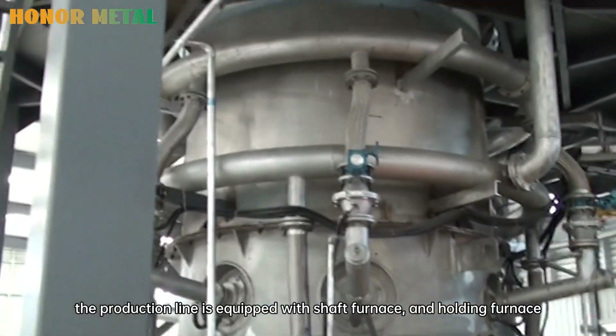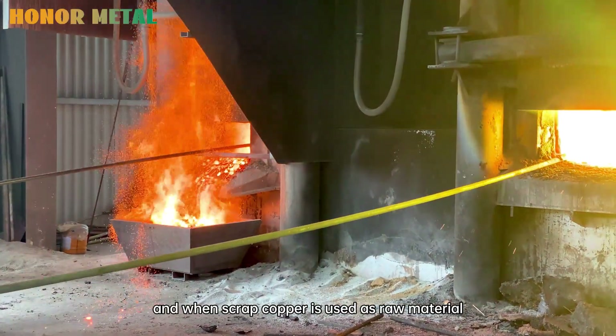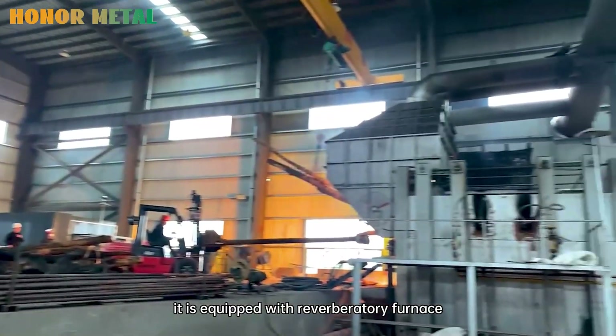the production line is equipped with a shaft furnace and holding furnace. When scrap copper is used as raw material, it is equipped with a reverberatory furnace.